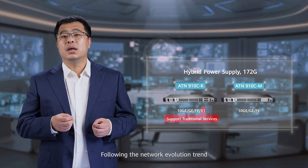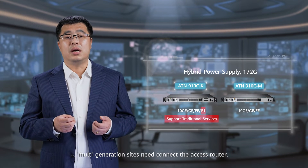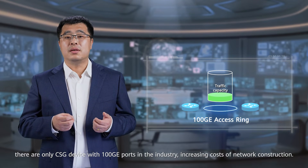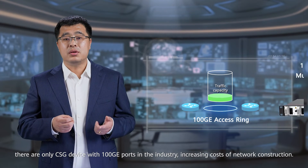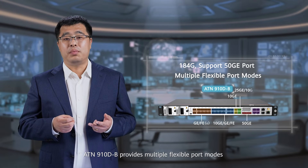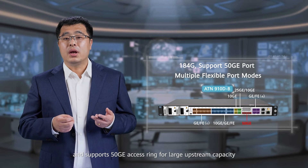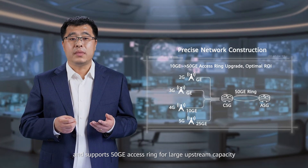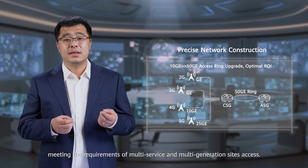Following the network evolution trend, multi-generation sites need connected access routers. However, there are only 6G devices with 100G ports in the industry, increasing the cost of network construction. ATN Nitin-DB provides multiple flexible port models and supports 50G access range for large upstream capacity, meeting the requirements of multi-service and multi-generation site access.